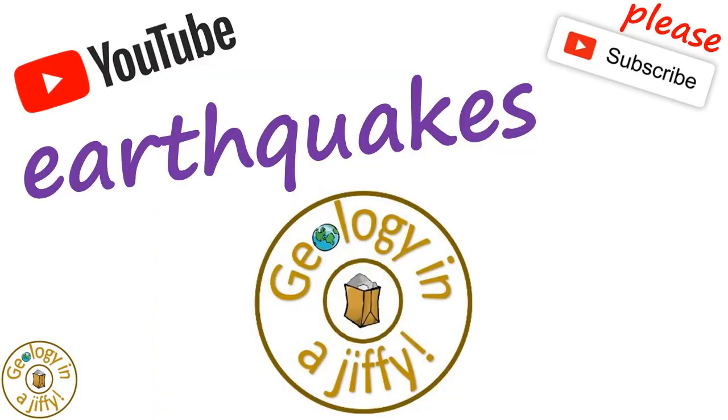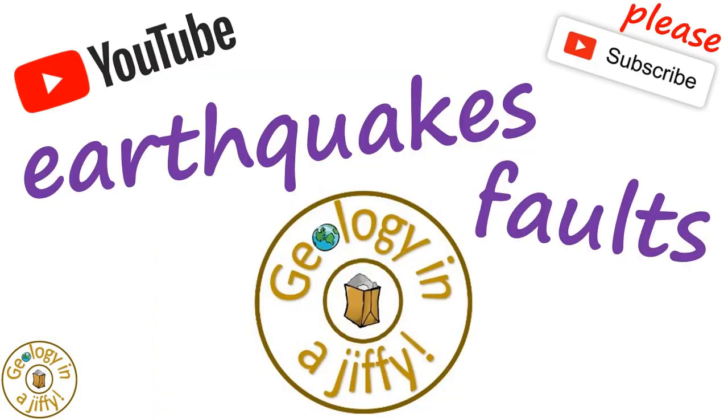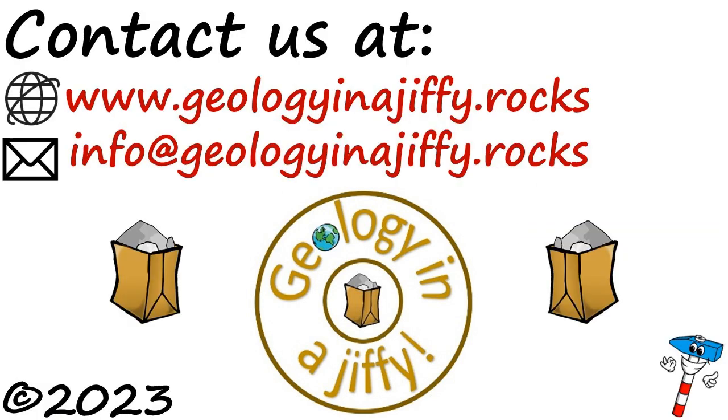Please do watch our other videos all about earthquakes and faulting. Please subscribe to my channel. Bye!